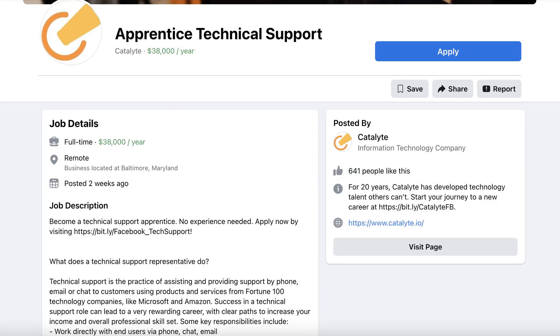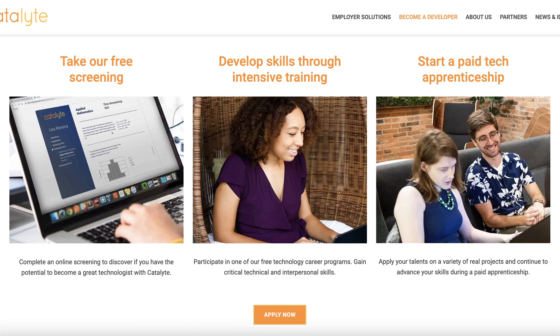Number two, let's talk about Catalyte. Catalyte actually offers a couple of different tech apprenticeship programs. One is in technical support, and that opportunity pays around $38,000 a year. The other is in software engineering. They have an application process where you do an online screening, and if everything goes well, you'll go through different rounds of interviews, meeting with HR recruiters and hiring managers. Assuming everything goes well, you'll be hired and start getting paid to learn or apply tech skills in your entry level role. Like most tech apprenticeship programs, Catalyte is partnered with other companies, and you'll be working with those clients or partnering organizations to help address any problems that they have.